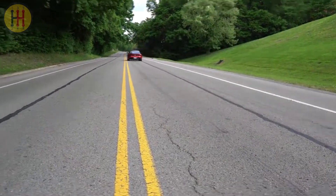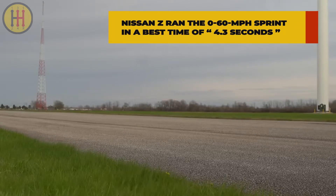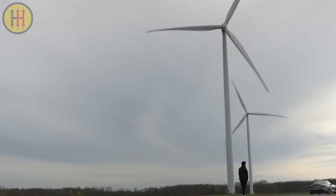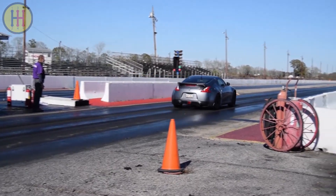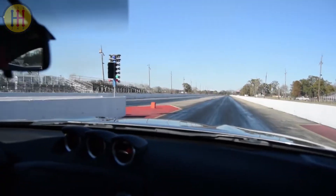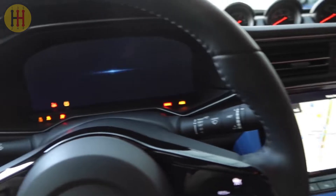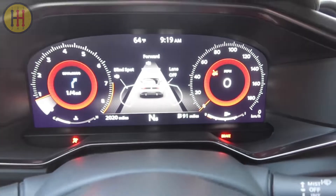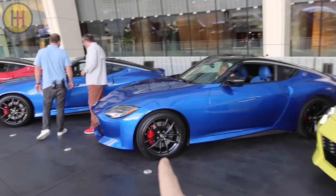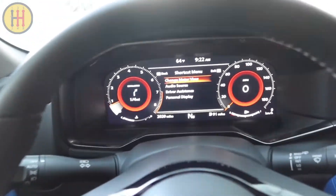This new engine and transmission combo results in significantly improved acceleration figures. The 2023 Nissan Z ran the 0-60 mph sprint in a best time of 4.3 seconds and completed the quarter-mile in 12.9 seconds at 107.6 mph — notably quicker than the 370Z's 5.2-second dash to 60 mph and 13.7-second quarter-mile. The automatic is the more frugal model, returning 19 mpg city, 28 highway, and 22 combined, while the manual drops to 18/24/20. Both are less efficient than the Supra 3.0.